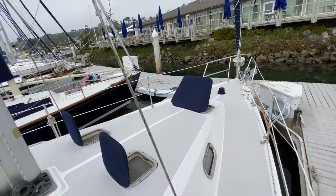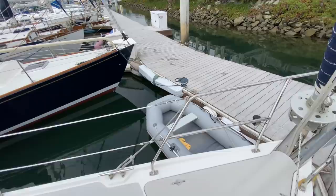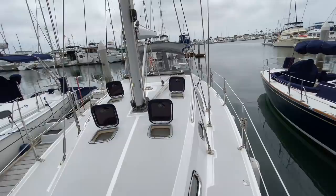Moving our way up to the fore deck, the two-tone decks really set it apart from most vessels in its class. We also have an electric windlass up here that accommodates the anchor, a stainless steel swivel, and great ground tackle.